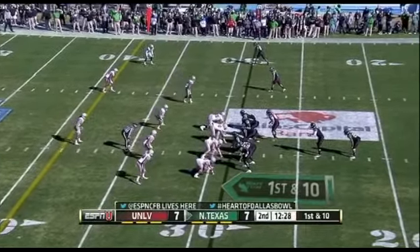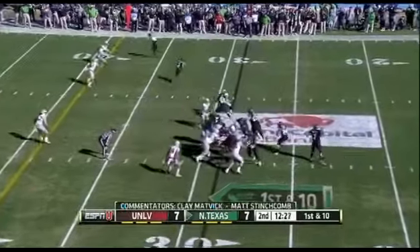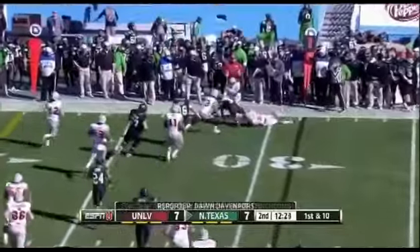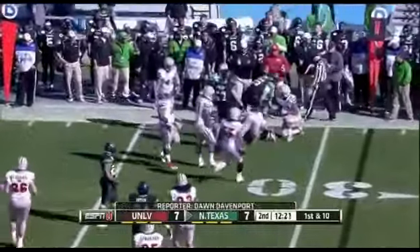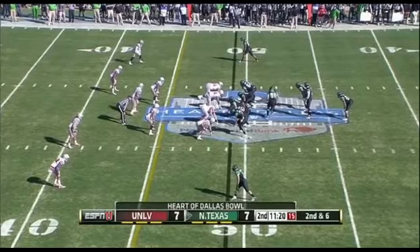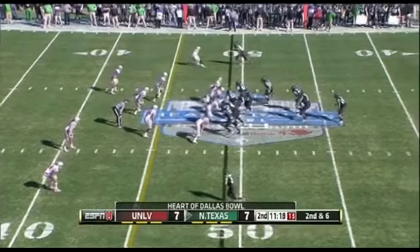Derek Thompson is back out there — good to see — the quarterback for North Texas. He wants to throw and he's complete to Chancellor. Chancellor surrounded at the 32. The coaches think they just took some of the pressure off of him and he has excelled.